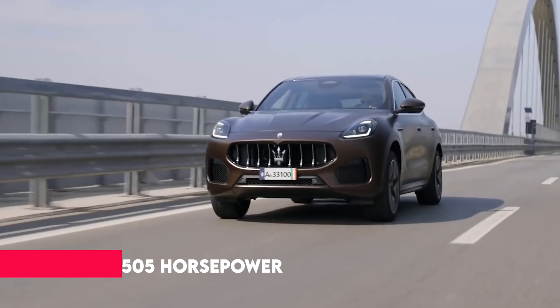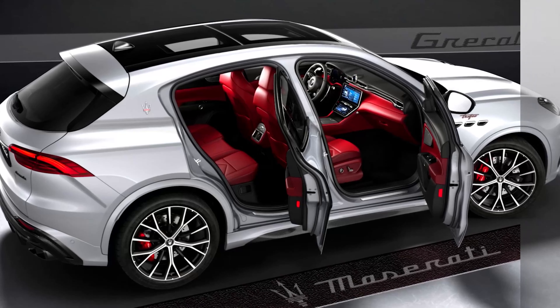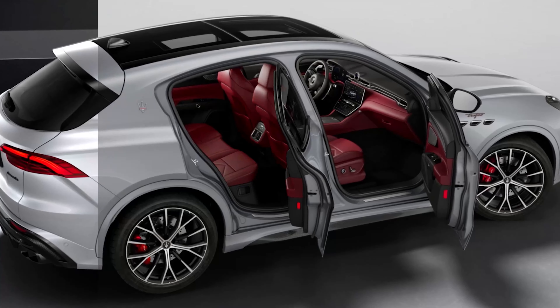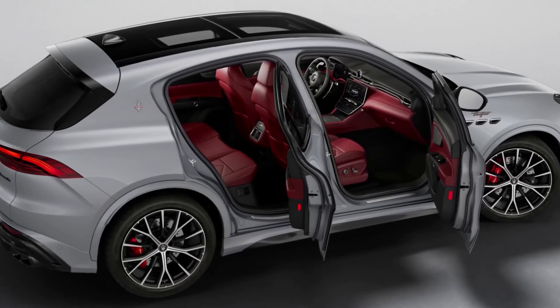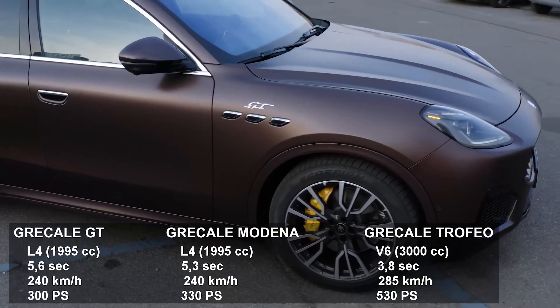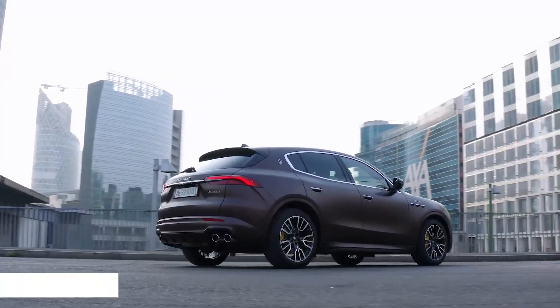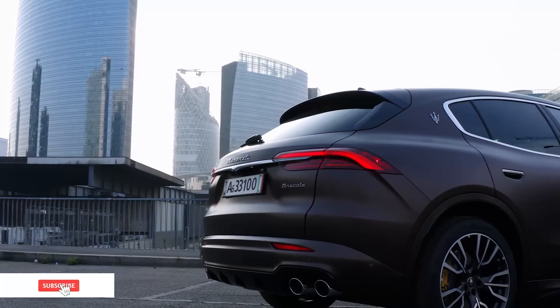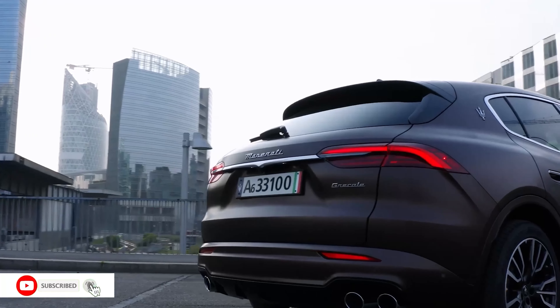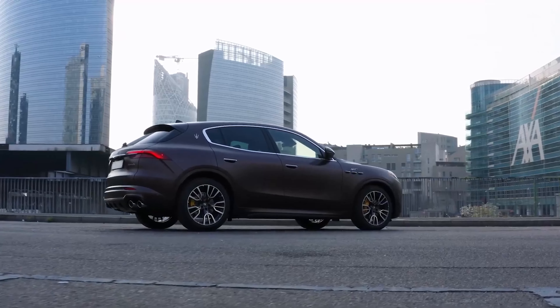Additionally, despite having only 505 horsepower, the Stelvio is faster. The Grecale Trofeo performs best in the Sport drive mode, which isn't nearly as powerful as the Corsa mode the SUV offers. The Corsa mode is purportedly intended for the track, but due to how crazily stiff the suspension becomes, it made the Grecale worse there. In Corsa mode, the SUV responded disproportionately to little flaws in the pavement and felt uncomfortably unsteady as its body bounced over the surface.